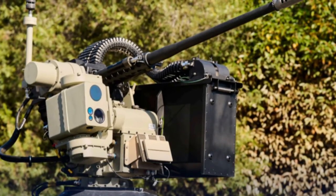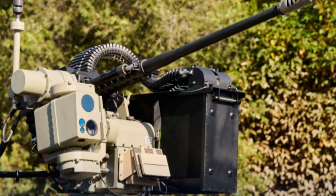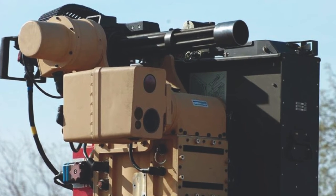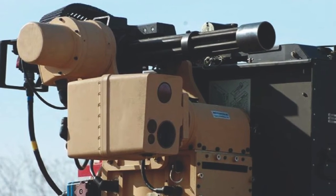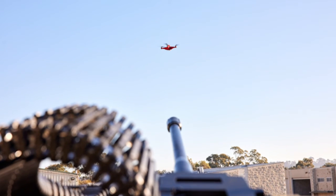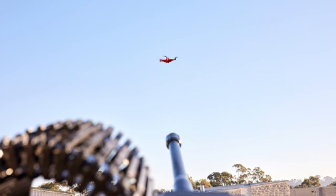However, the Slinger system can reduce that cost significantly. Australian Defense Magazine reported that EOS is also developing a system to shoot down drones using lasers, called Titanis. In a recent demonstration, the system destroyed a drone at a distance of nearly one kilometer.